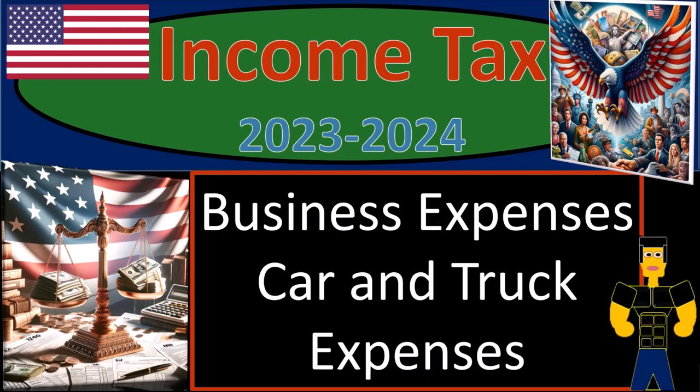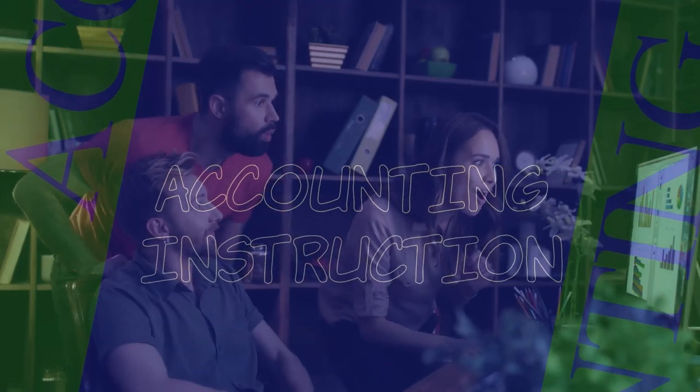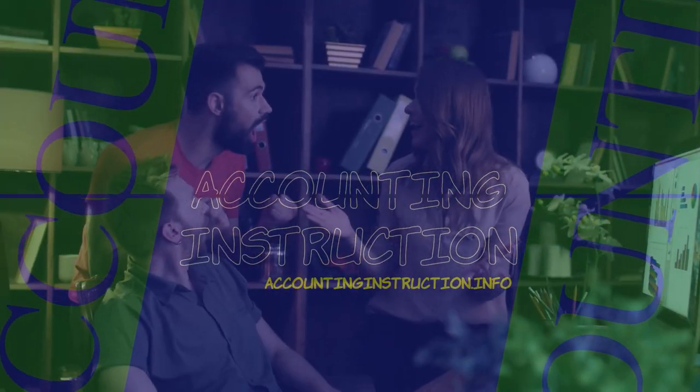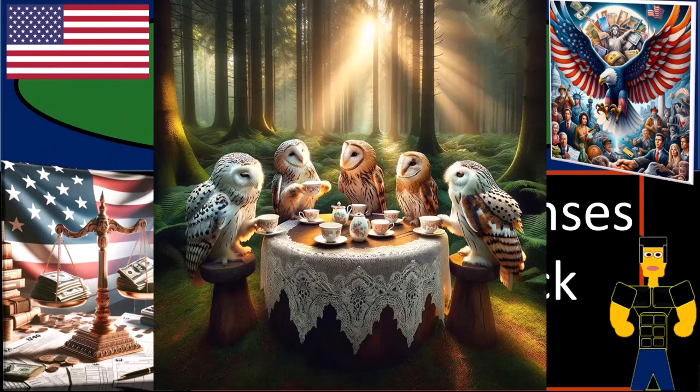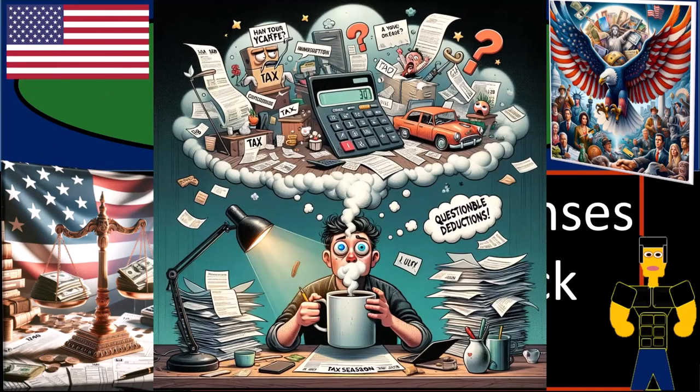Income tax 2023-2024, business expenses, car and truck expenses. Get ready and some coffee, because tax season is a time when we test our math skills and question our life choices.